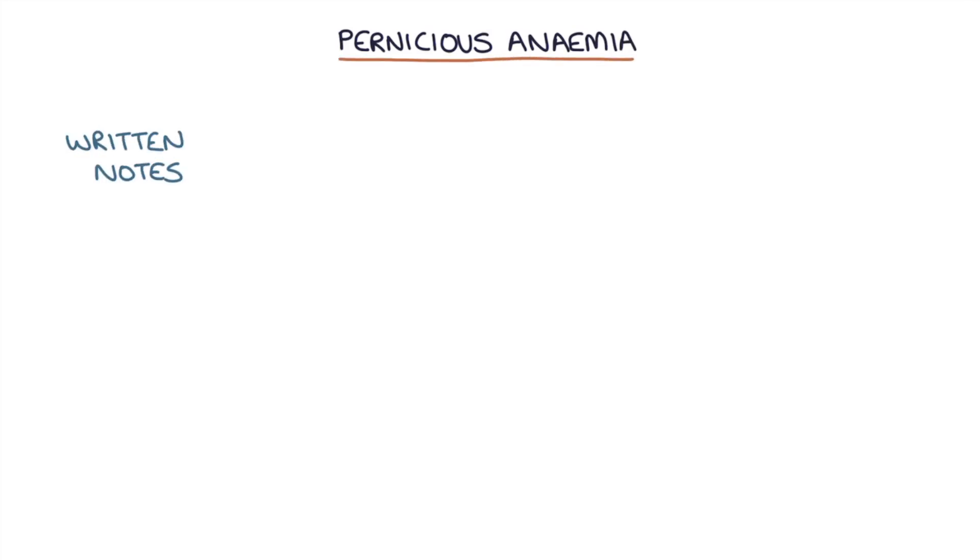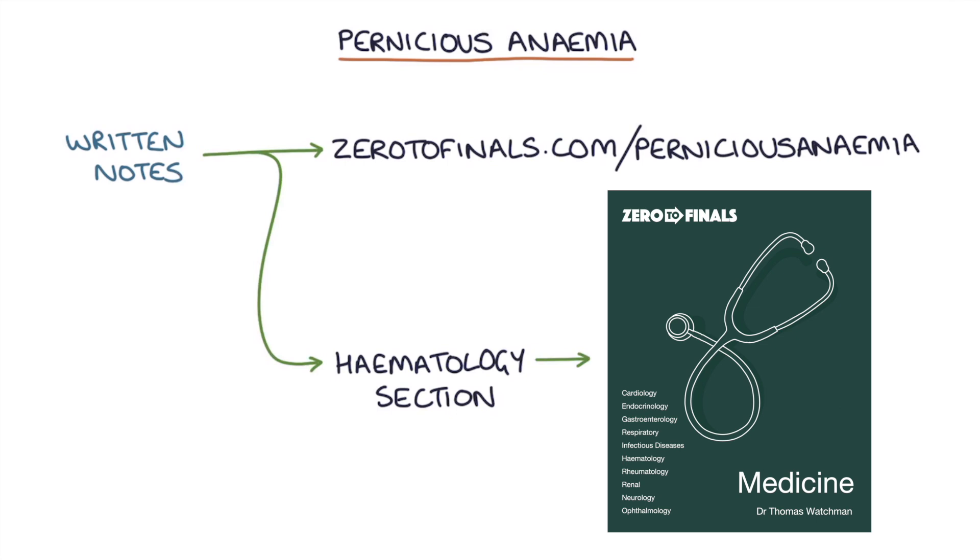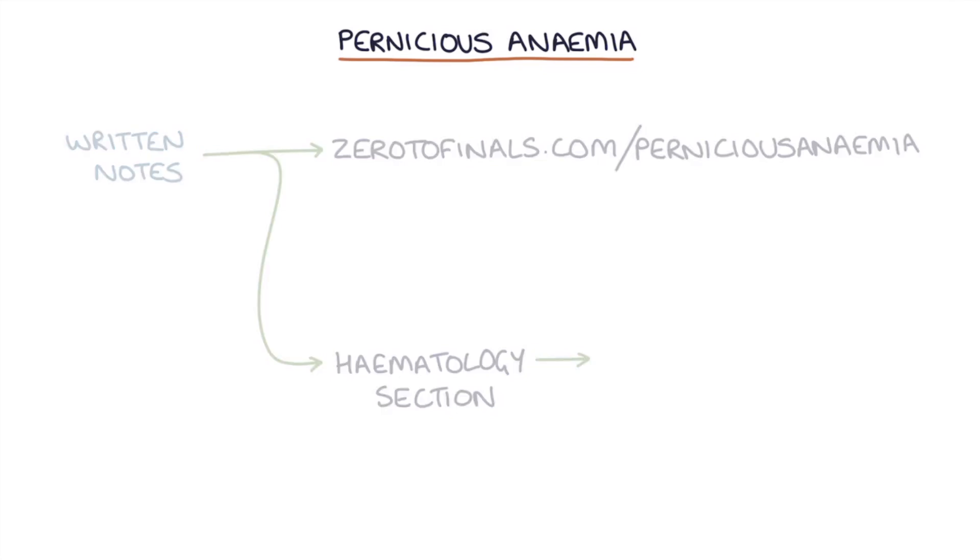Hi, this is Tom from zerodefinals.com. In this video I'm going to be going through pernicious anemia, and you can find written notes on this topic at zerodefinals.com/pernicious-anemia or in the haematology section of the Zero to Finals medicine book.